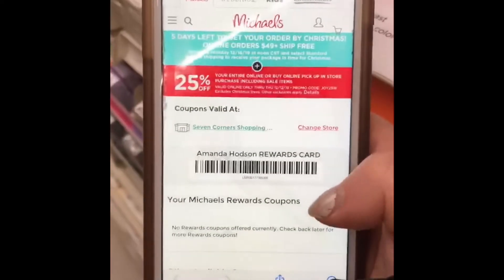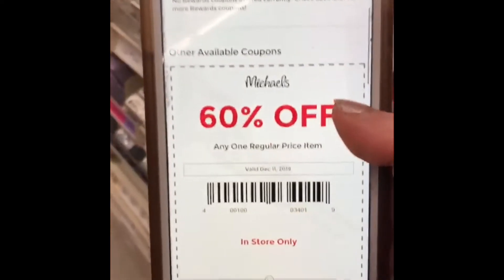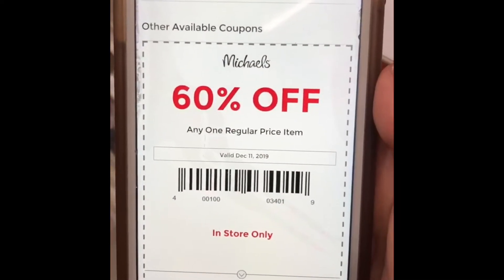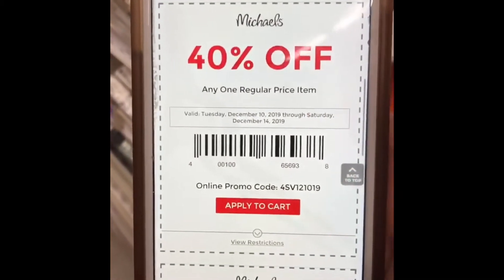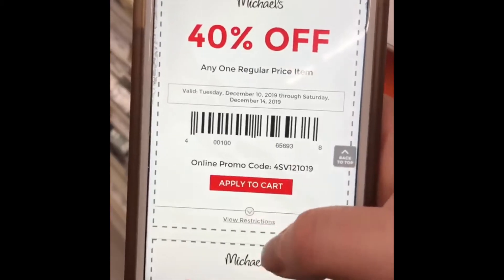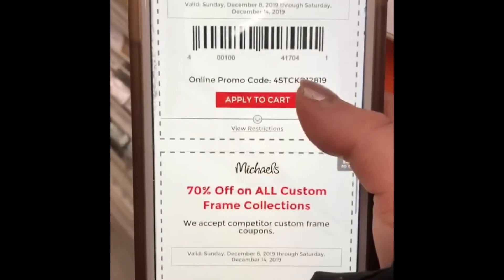Okay savvy savers, so I'm in Michaels right now and I have my Michaels account open right here — it shows my rewards card. If they honor all of these, I have 60% off any one regular-priced item in-store only, and there's also a 40% off any one regular-priced item, plus other coupons.